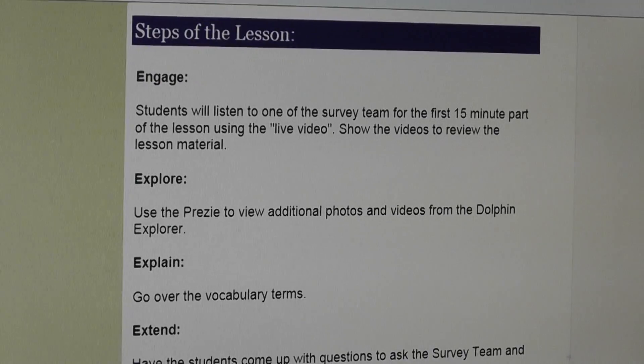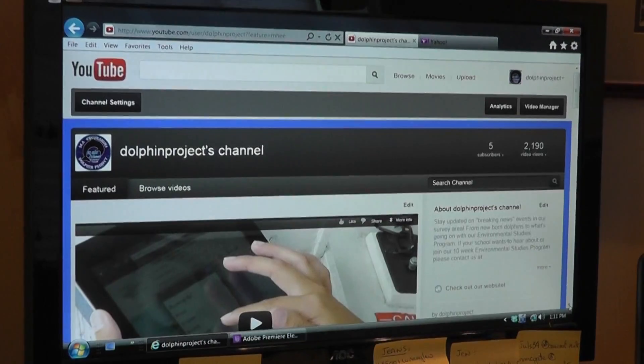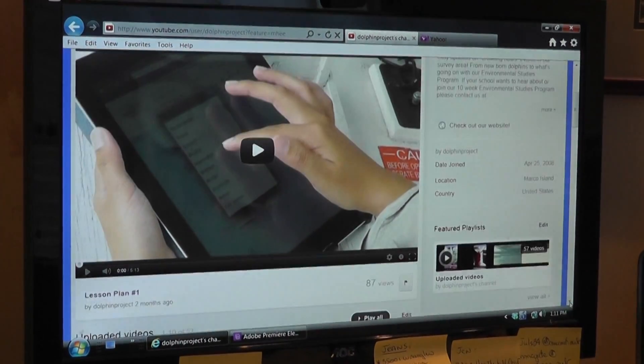All of our videos are archived in our very own Dolphin Project YouTube channel, exclusively for the students in the program.